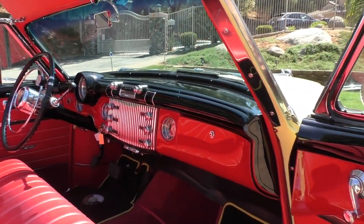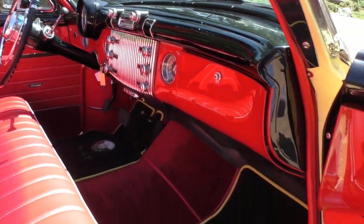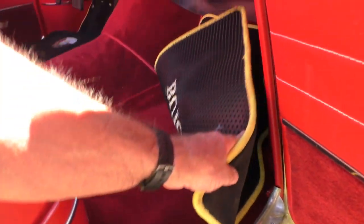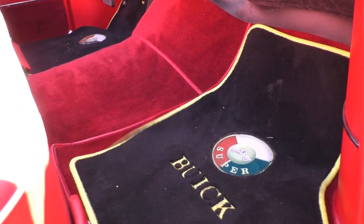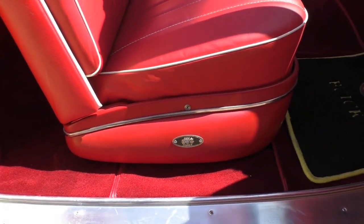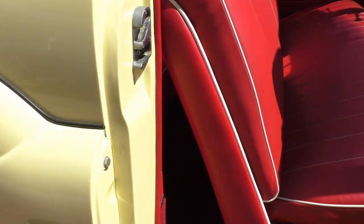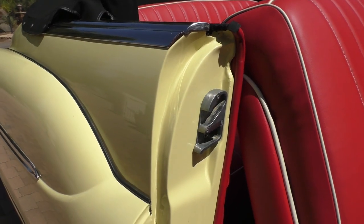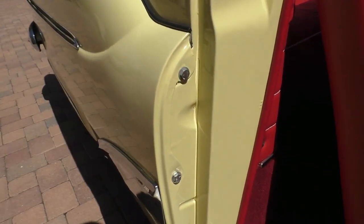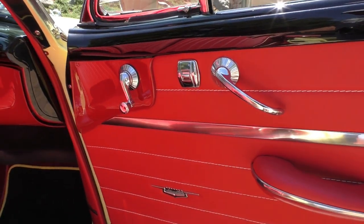It also has an AM radio that is functional. All the factory dash is here. It also has factory power steering and a nicely trimmed carpet. Factory wool style. It has a Body by Fisher seat. All the door trim from door jamb to door jamb — you'll see all the latches have been cad plated. The hardware is either cad plated or replaced with factory reproduction kit parts.